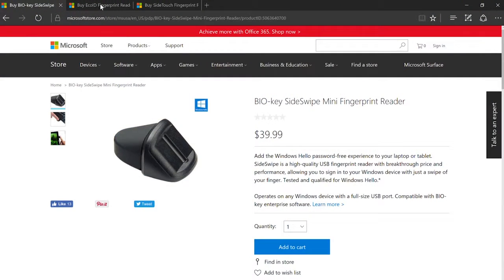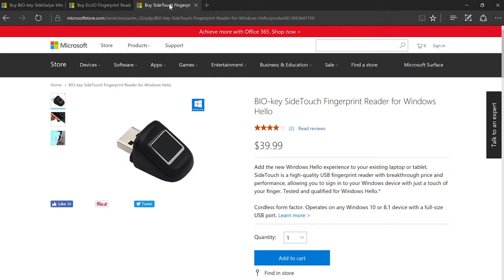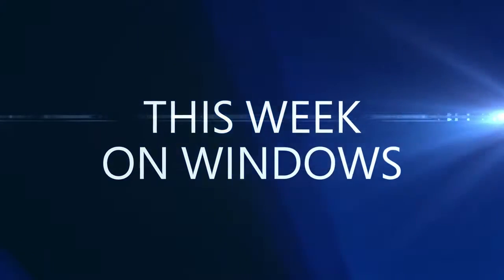Thanks, Chithanya. And don't forget, if your Windows 10 device doesn't have a sensor that currently supports Windows Hello, don't worry — you can find these biometric devices online at Microsoft.com or at your nearest Microsoft Store. So that'll do it for us this week, but remember to keep it right here each and every week. I'm Chithanya, and I'm Kate — thanks for watching This Week on Windows.